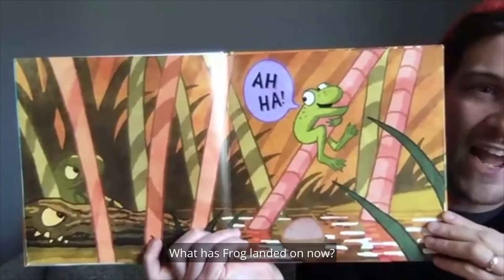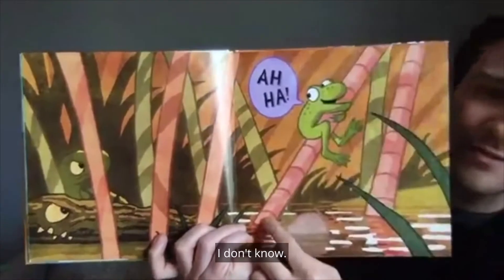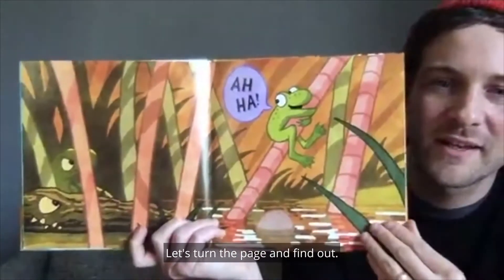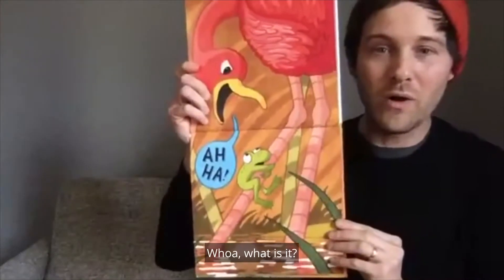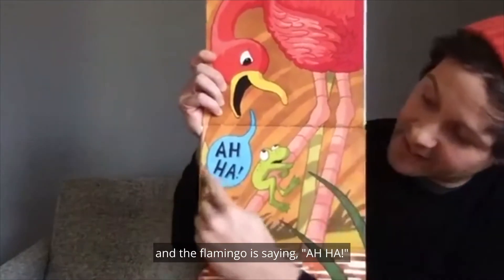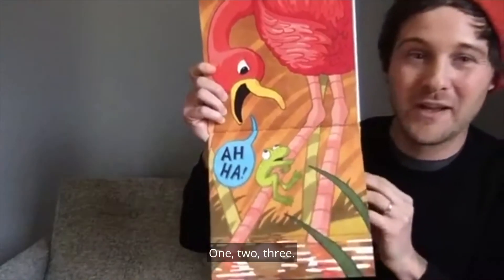What has frog landed on now? Hmm, maybe it's a really tall piece of grass? A blade of grass? It's long and thin and pink. What could that be? Let's turn the page and find out. One, two, three. Whoa, what is it? A flamingo! The frog landed on the long leg of the flamingo. And the flamingo is saying, Aha!